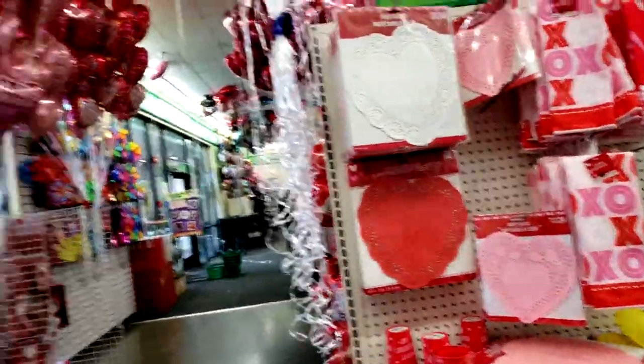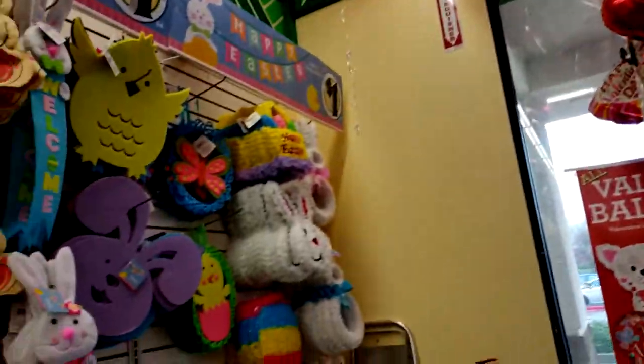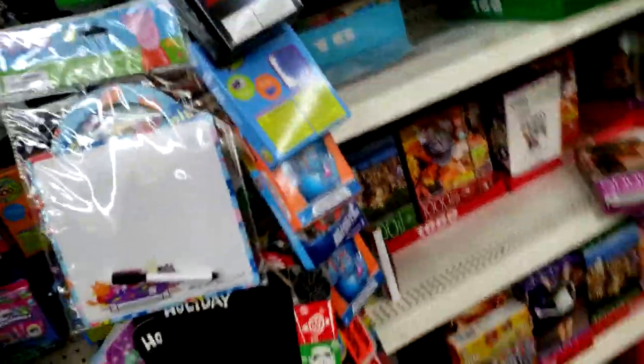I'll be back with my haul later on to show you what I end up getting. I just wanted to let you see how busy everything is right now at Dollar Tree because tomorrow is Valentine's Day.